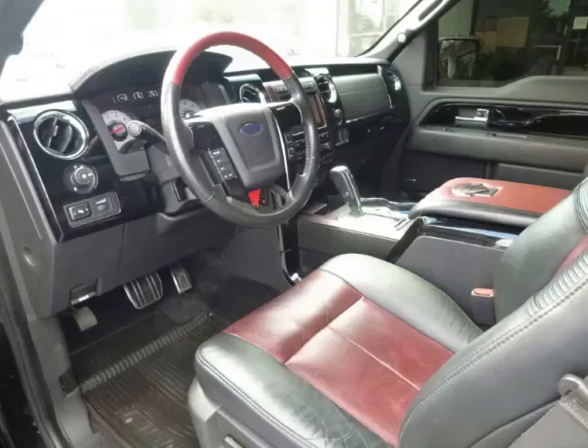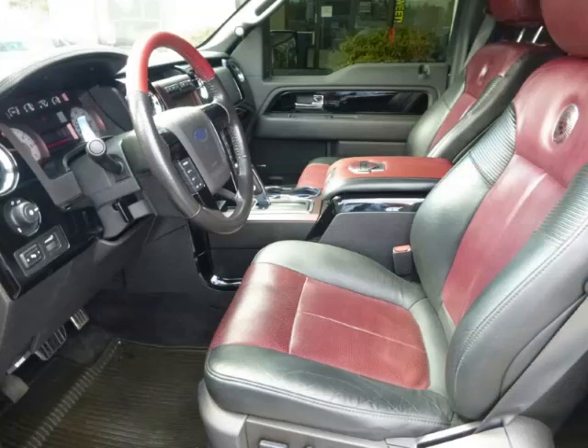Top features include bed liner, tinted windows, premium sound, navigation system, and rear heater.